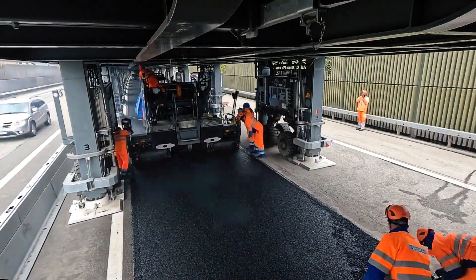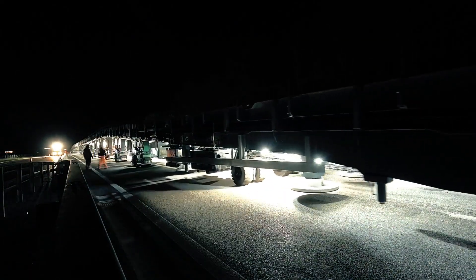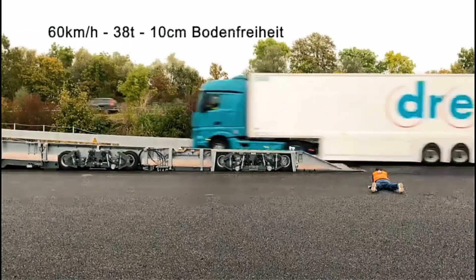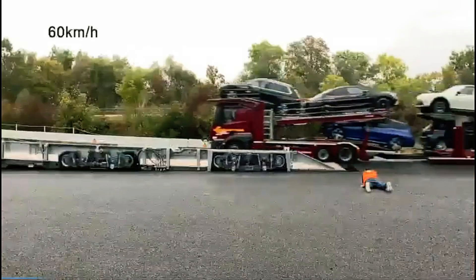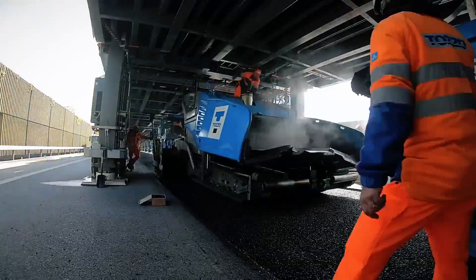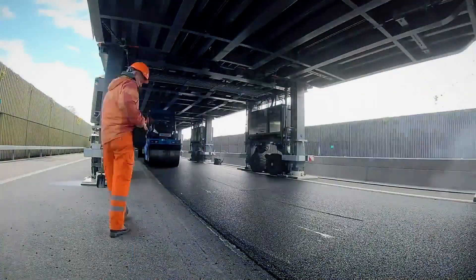It allows essential roadwork and maintenance to be done without interrupting traffic flow. No more frustrating delays or detours. Traffic continues to move smoothly while construction happens below. This efficient system saves time, reduces costs, and ensures a safer work environment.